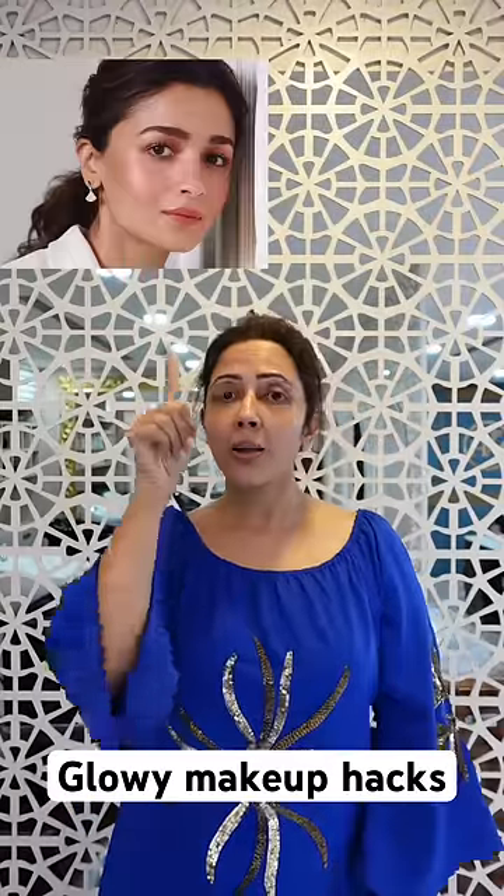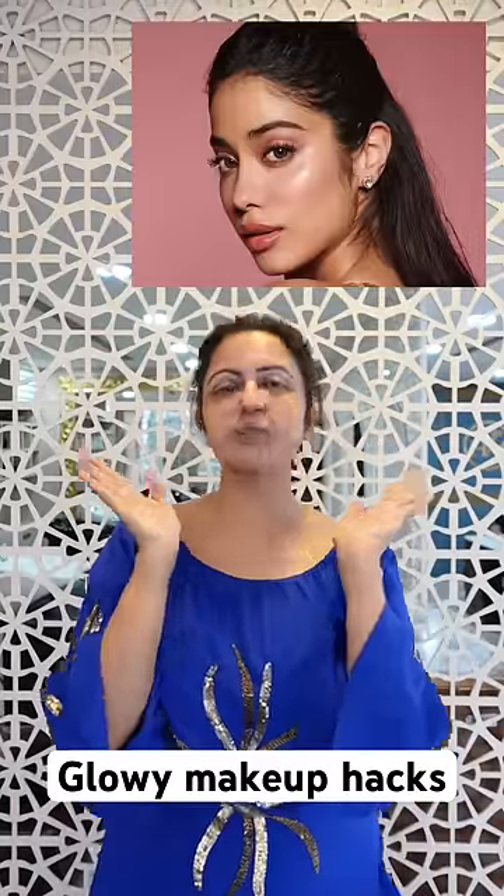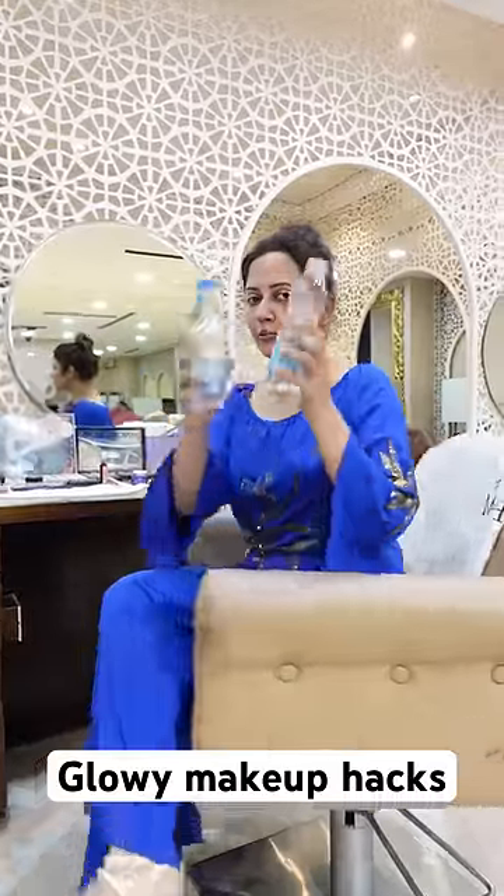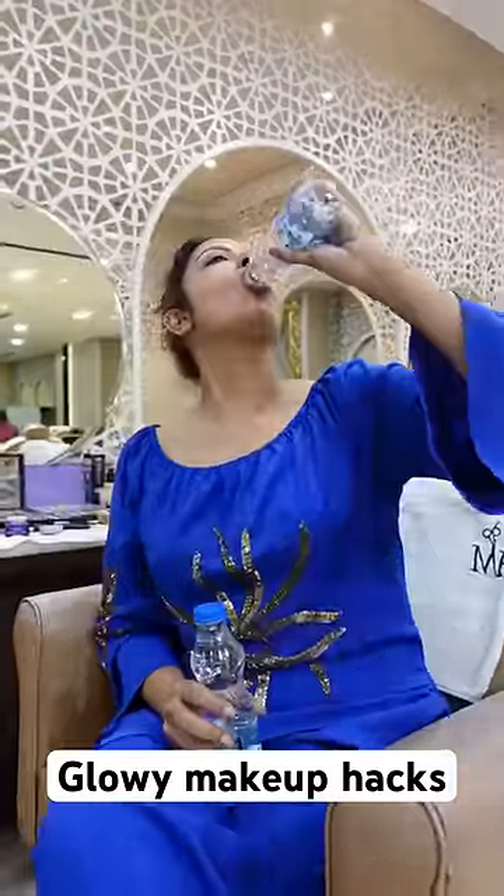Hi friends, if you want in-celebrities too, here are my two hacks. Hack number one: drink at least two glasses of water before applying makeup. It will get your skin instantly hydrated and it will get ready for face makeup. Trust me, it works.